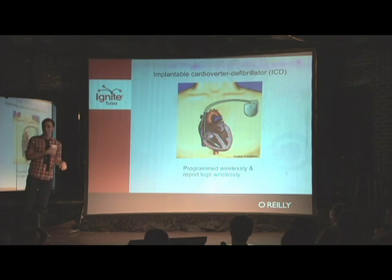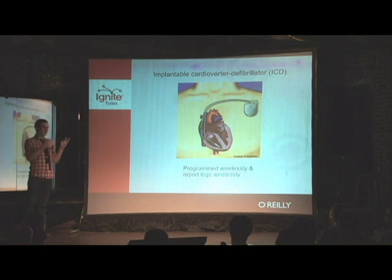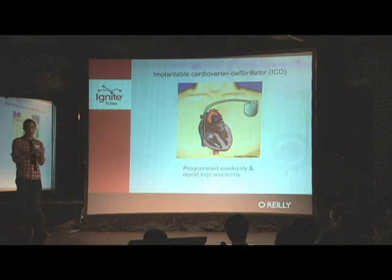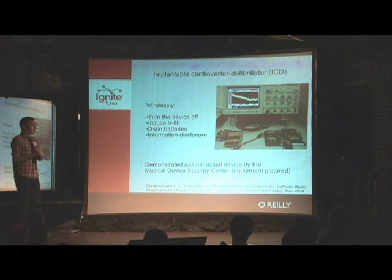We also have implantable cardioverter defibrillators, or ICDs — think of them kind of like pacemakers. They are programmed and communicate wirelessly because you don't really want surgery every time your doctor wants to check on the device. But they also kind of forgot the security part. Researchers figured out you can wirelessly turn them off, wirelessly make them shock people, drain the batteries, and steal the logs off of them.